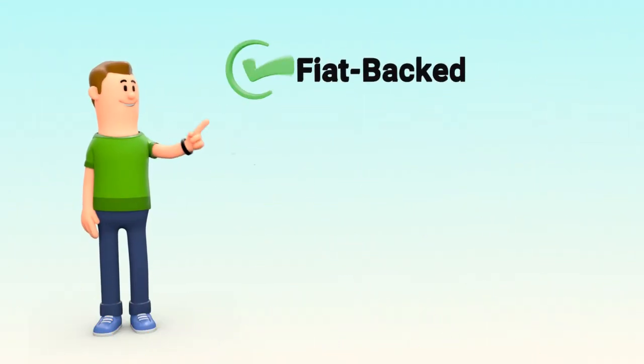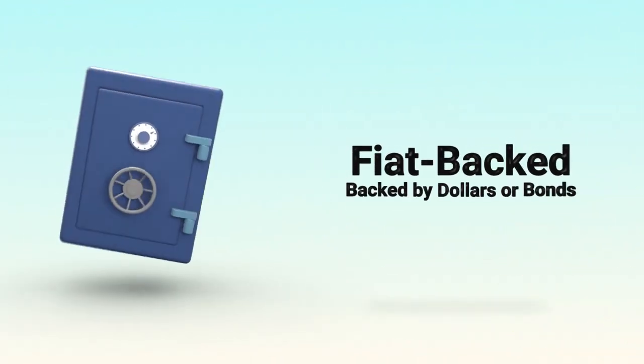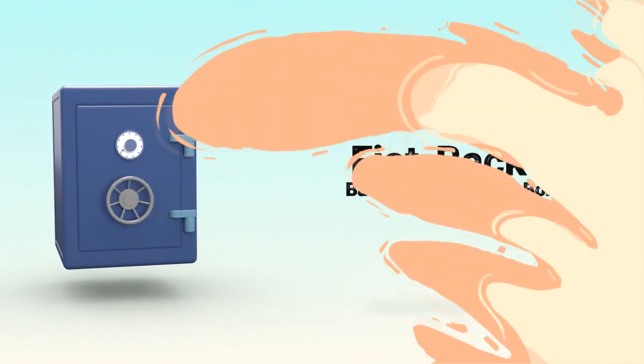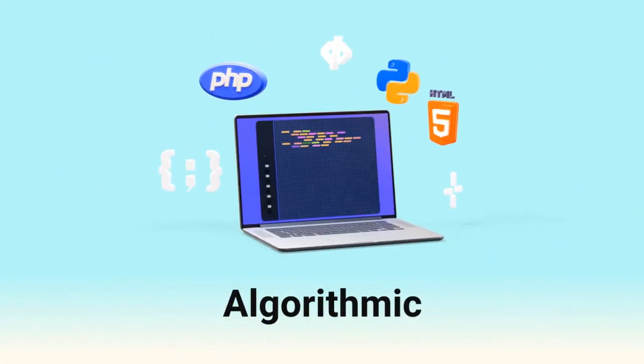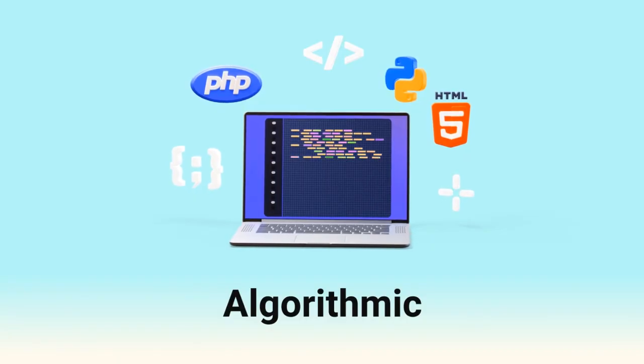There are different types of stablecoins. Some are fiat backed, meaning an issuer keeps dollars or bonds in reserve — you trust the issuer to hold the backing. Others are crypto collateralized, backed by other cryptocurrencies. And some are algorithmic, using code to try to maintain the peg. Each type has its pros and cons.